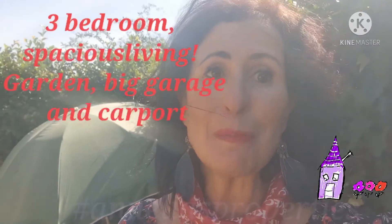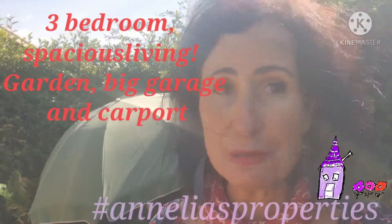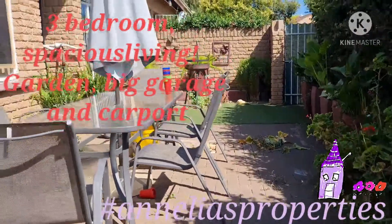Hi, I'm Anelia from Anelia's Properties and I've got this three bedroom townhouse — real spacious. Let me show you.